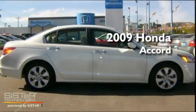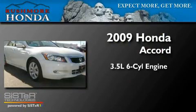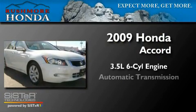This is a 2009 Honda Accord. It has a 3.5-liter, six-cylinder engine and an automatic transmission.